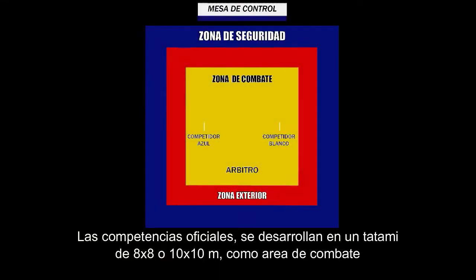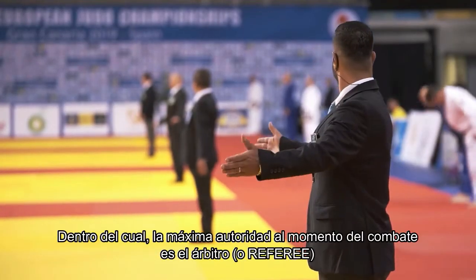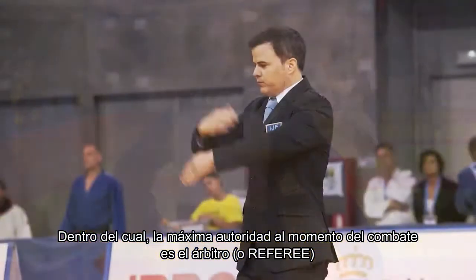Official competitions take place on a tatami of 8x8 or 10x10 meters as the combat area — the internal part — and an exterior safety area that can range from 2 to 4 meters. Within this area, the maximum authority at the moment of combat is the referee, or árbitro.